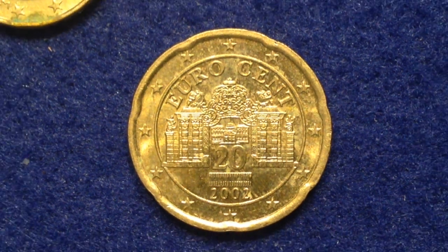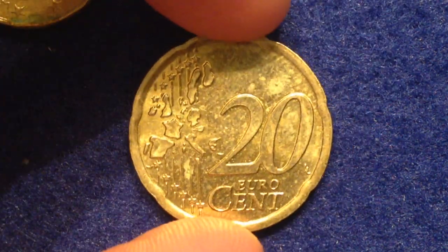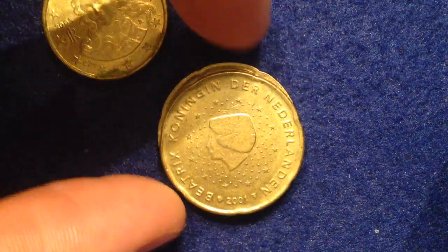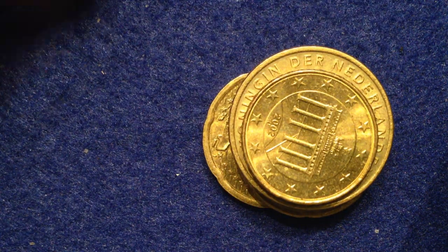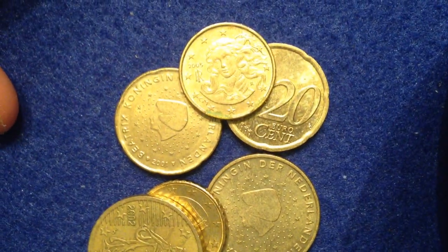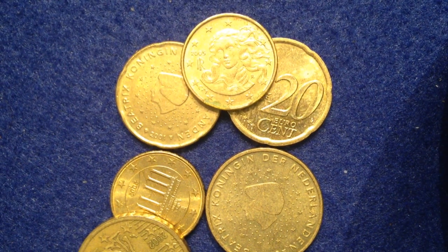Now let's flip it over and take a look at the reverse side, which we haven't looked at yet. This side shows a map next to the face value, symbolizing the gathering of the 15 nations of the European Union. So there it is — we got to look at some cool coins today: the Netherlands coin, the Italy coin, Germany, and France. These are all the gold-colored coins you'll see as part of the euros. There are other euros out there, but this video focused on just these particular ones. Take care, best of luck coin collecting — enjoy!